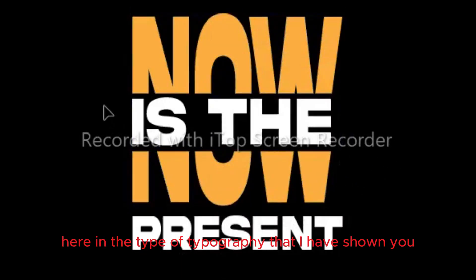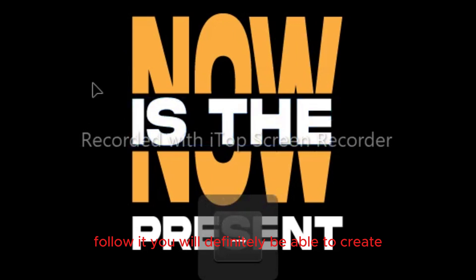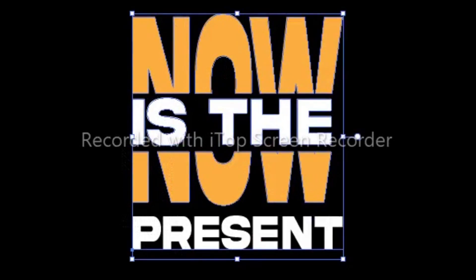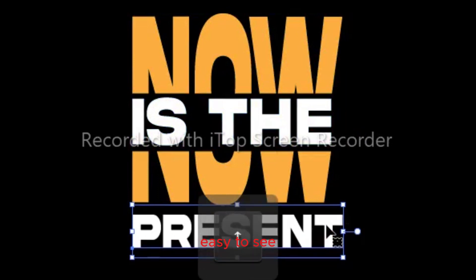In the type of typography that I have shown you, I have broken the word and written some words in between. Follow it and you will definitely be able to create a very good design. You can also choose the colors as you wish. Our design looks very beautiful, very easy to make and very simple, very clean, easy to see.